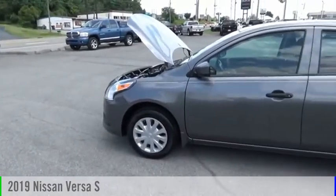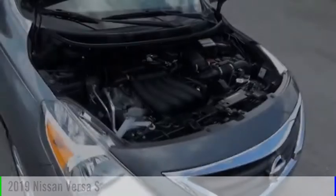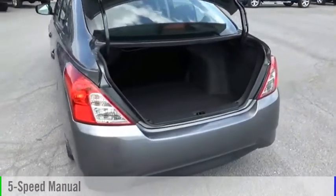Make a great choice today with the 2019 Versa. This vehicle is powered by a front-wheel drive, four-cylinder, 1.6-liter engine, and comes with a five-speed manual transmission.